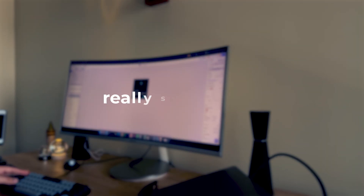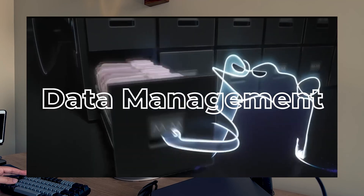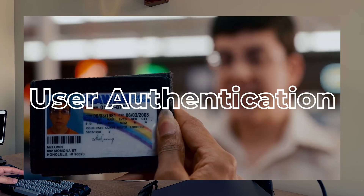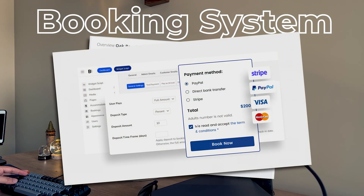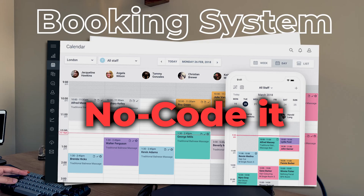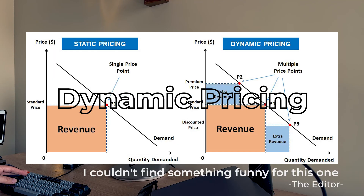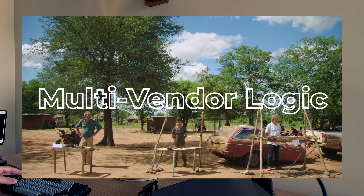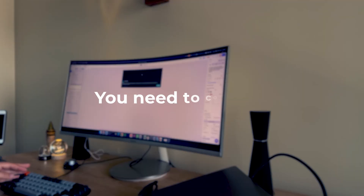Something like Flutterflow really shines with big projects with lots of easy features like data management or user authentication. For a booking system with payments, notifications and calendar sync, no code is great — unless you need deep customization like dynamic pricing or multi-vendor logic, in which case it's going to be a bloated project and you need to code it.